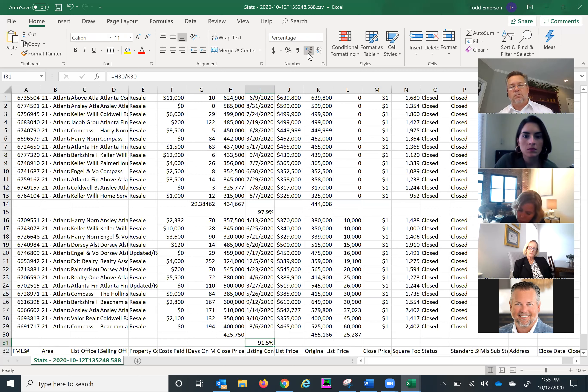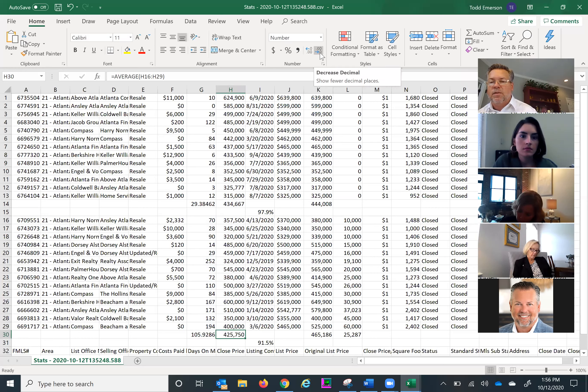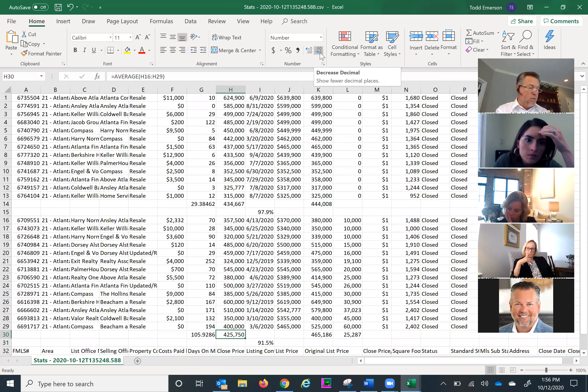The total days on market for homes that had to reduce was about 106 days — right in line with the active inventory. That tells me that what's out there currently as active with a price reduction may not be done yet. They're looking at 110 days, and those that successfully closed took a few days more than that. So they might have a little ways to go before they actually get an offer.